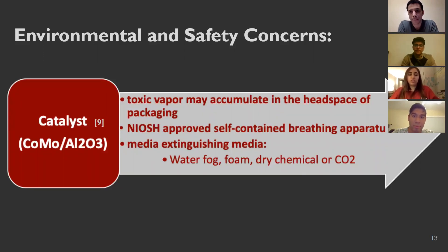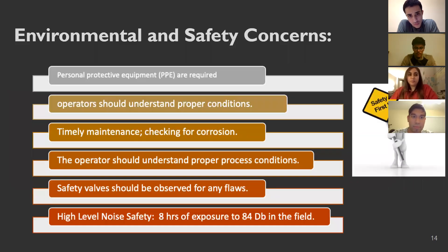The aluminum oxide catalyst is considered a toxic vapor hazard because it may accumulate in the headspace of packaging, causing breathing problems, so self-contained breathing apparatus are required. Appropriate extinguishing media are identified in case of a catalyst-related fire. For general safety, operators must wear personal protective equipment, understand proper process conditions, perform timely maintenance and check for corrosion, since we are dealing with chemicals that may corrode unit operations. Safety valves should be in place to handle any process flaws, and high-level noise safety measures are needed given exposure to high decibels.